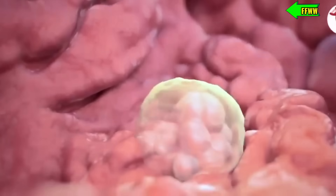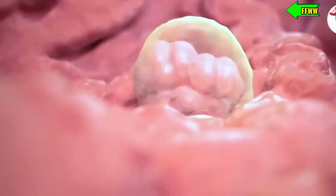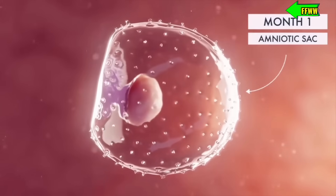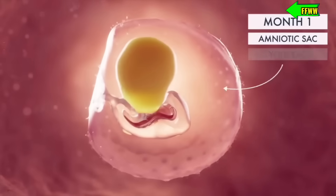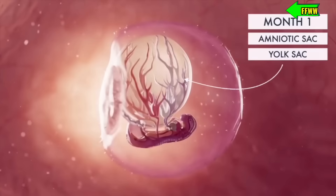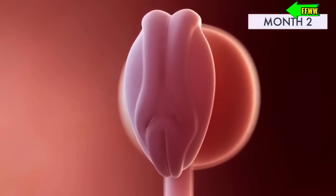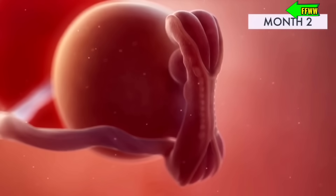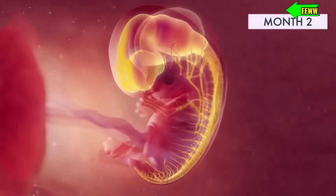Once the fertilized egg reaches the uterus, it latches onto the uterine lining — a process called implantation. The cells continue to divide and grow. As the weeks pass, the baby starts developing rapidly. By week five, its heart begins to beat, and the brain, spinal cord, heart, and other organs begin to form.